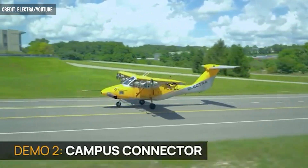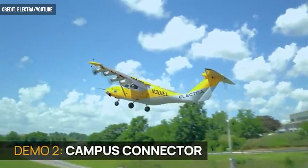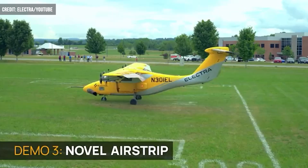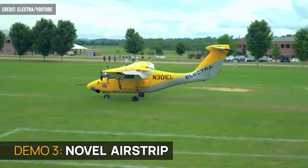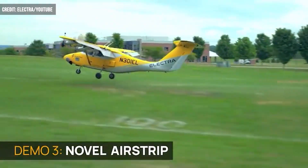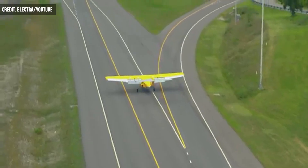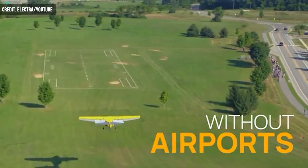Electra recently announced that a prototype of its two-seat EL-2 aircraft has demonstrated "blown lift aero and hybrid electric propulsion" in its first public flight. The test took place at Virginia Tech and showcased the plane's ability to combine low speeds and short runway and still lift off.